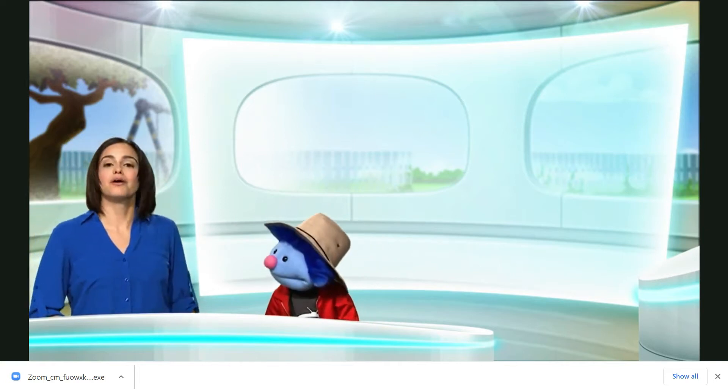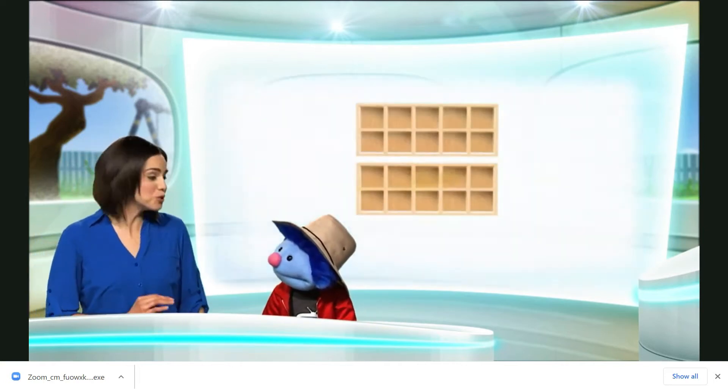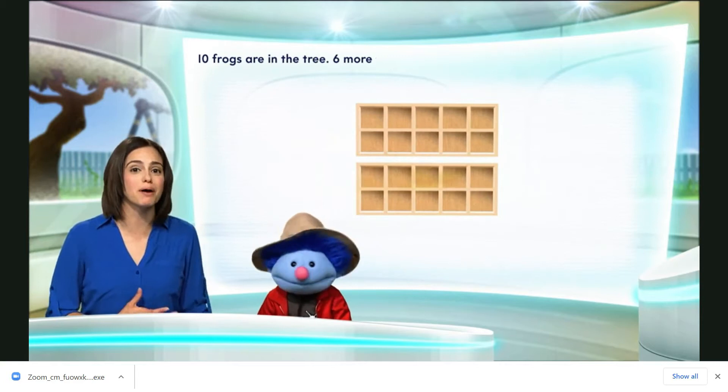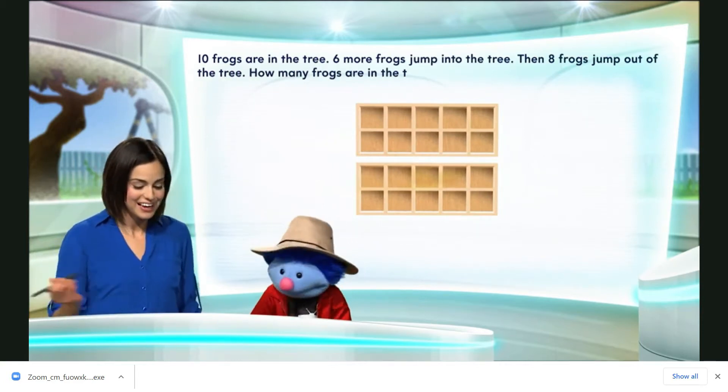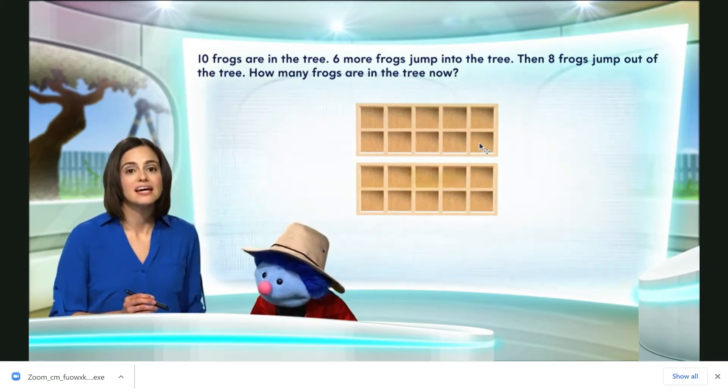Well, Park Ranger Joey, I think I can help you with that, and why don't we all do it together? To solve this puzzle, we'll use ten frames. Like these here.